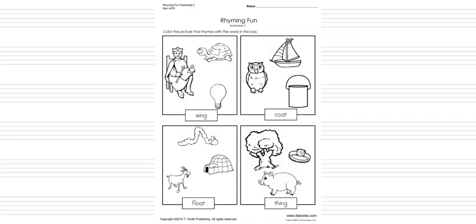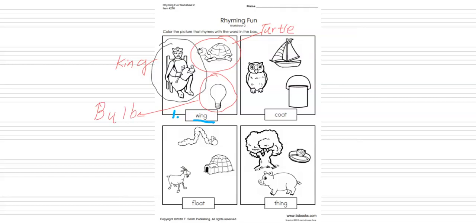Our first word is number one: wing. We have to color the picture that rhymes with the word in the box. So we have to find the words. What word is that? That is king, K-I-N-G, king. What is that? That is turtle. And what is that? That is both.